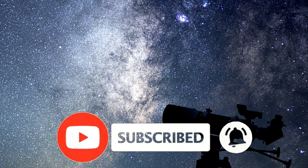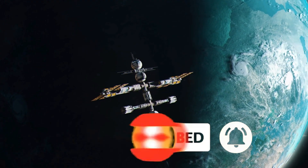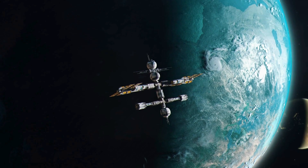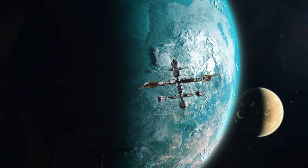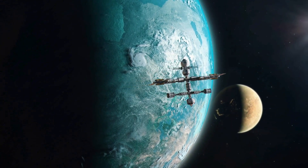Even though GJ9827D might never be a good candidate for life, it's still important to find it because it helps us understand how planets are formed, evolve, and maybe even support life in other parts of the universe.